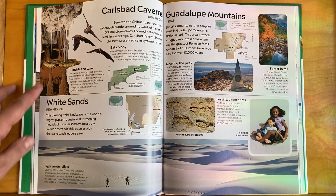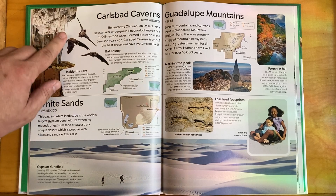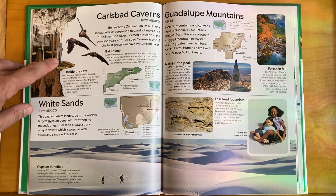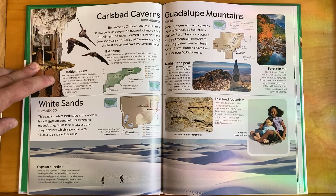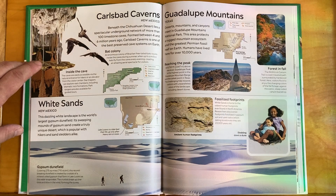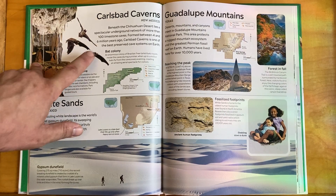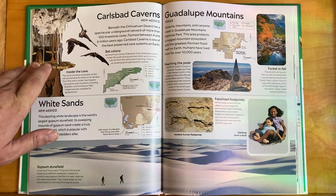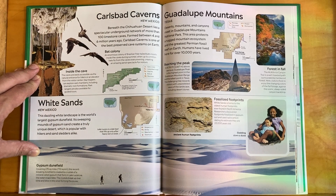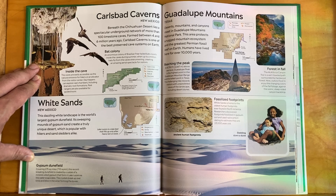Carlsbad Caverns — one more cave! Beneath the Chihuahuan Desert lies a spectacular underground network of more than 100 limestone caves, formed between 4 and 6 million years ago. Carlsbad Caverns is one of the best preserved cave systems on Earth. What I remember most is the bat colony — an enormous colony of Brazilian free-tailed bats roosts inside the caves during summer, when up to a million bats fly from the caves every evening, creating an amazing aerial spectacle for visitors.